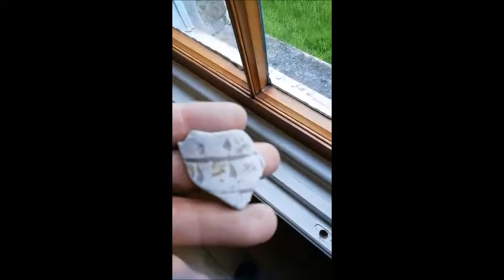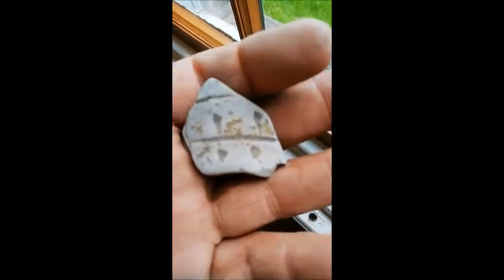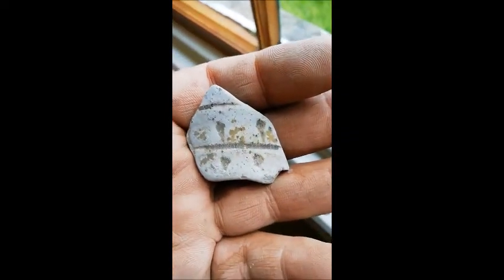There's another little bit in there — look at this, it's got designs on it. We've got some Roman designs on it. Which way it is I don't know, it could be upside down, but there are some markings on it.